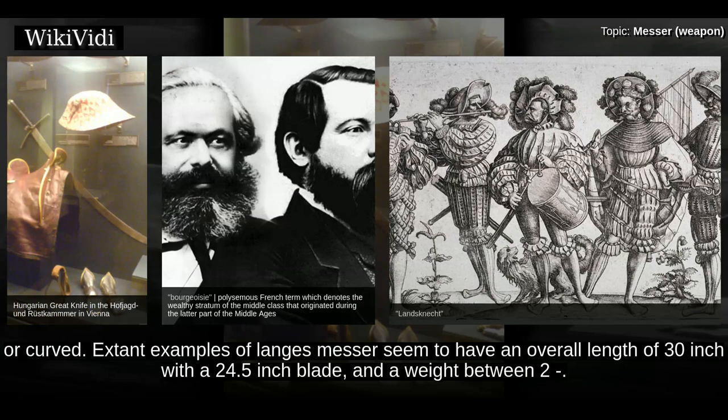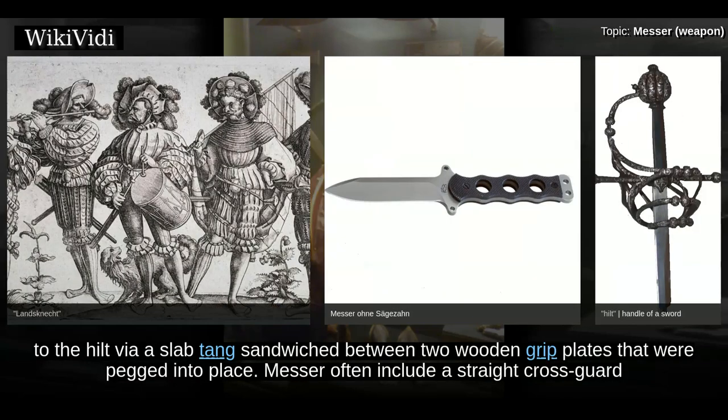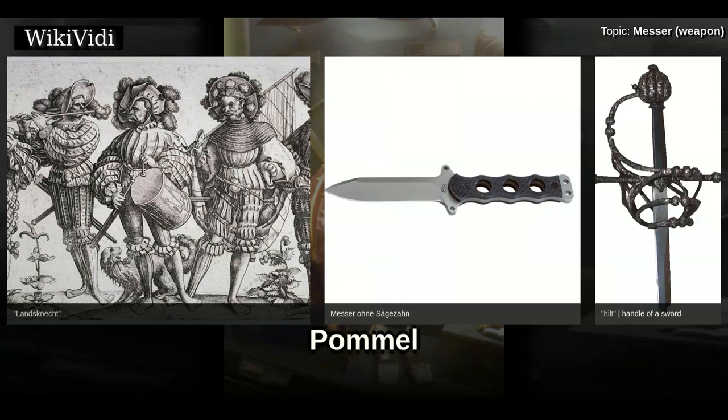The defining characteristic of the mesa is its hilt construction. The blade is attached to the hilt via a slab tang sandwiched between two wooden grip plates that were pegged into place. Mesa often include a straight cross guard and an angled, nail-like protrusion that juts out from the right side of the cross guard, away from the flat of the blade, to protect the wielder's sword hand.